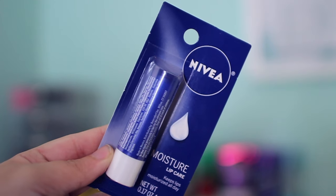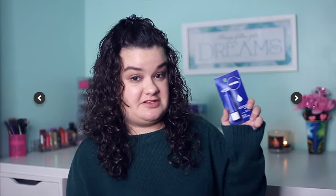The next thing I picked up is this Nivea Moisture Lip Care chapstick. The blue Nivea chapstick is definitely my favorite — I love the way it feels on my lips. It's so smooth and soft. If you guys are looking for a new chapstick, I definitely recommend this one.